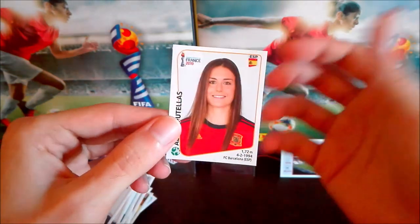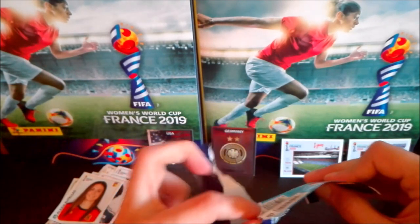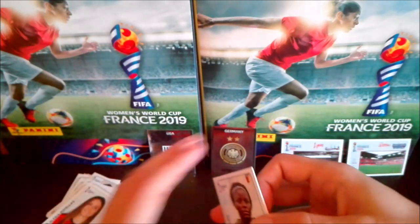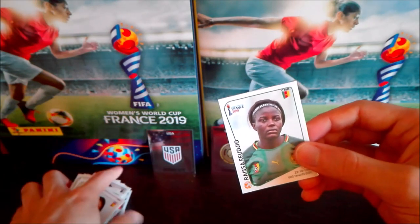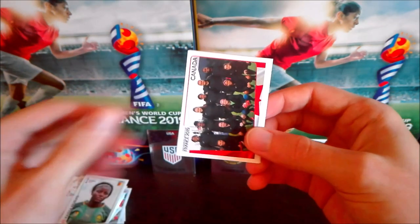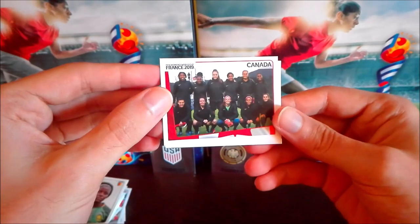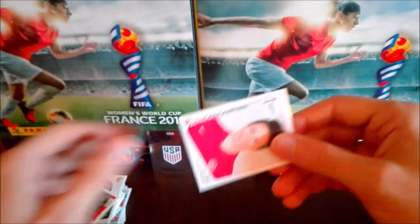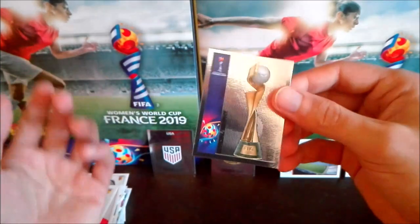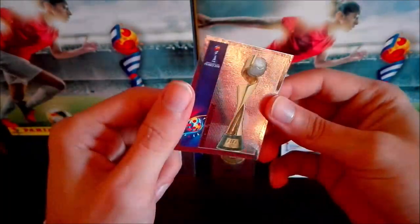And Alexia Putellas from Spain — another beautiful Spanish player. As a man I have to say the most beautiful players I've seen so far are from Spain, USA, and maybe Japan. We have Feudjo from Cameroon, Canada team sticker — all in black. Then Chapman, another Canadian player, Torrecilla from Spain, and finally another shiny! This one is not a badge — it's the official trophy sticker, and it really shines. Beautiful. It's number four in the collection.